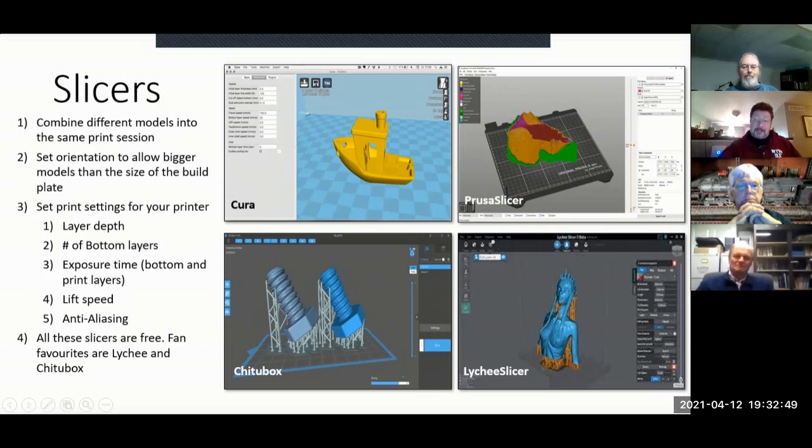The slicer also lets you set parameters for your print. The layer depth: these printers can go anywhere from 10 microns up to 50 microns. 10 microns is one hundredth of a millimeter — that's the level of resolution some of these printers are achieving, which is just mind-boggling.